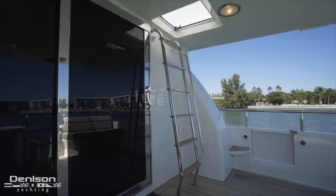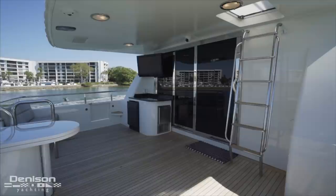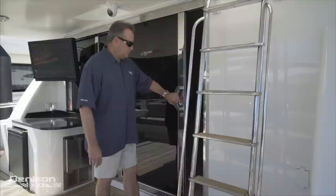In addition to the stairs that lead up from the swim platform, the aft deck can be entered through boarding gates on both sides of the yacht. Finally, forward and to port back here there's convenient cold storage with a refrigerator as well as a stainless ice maker.